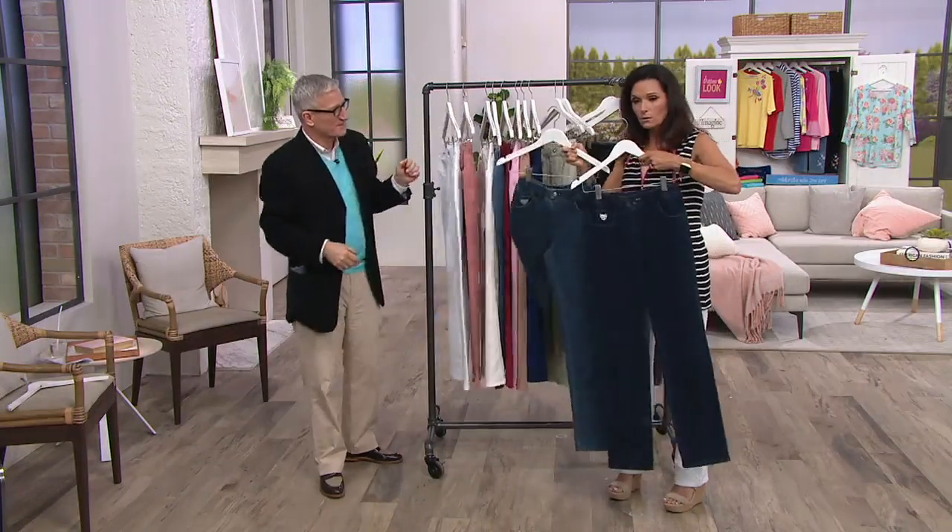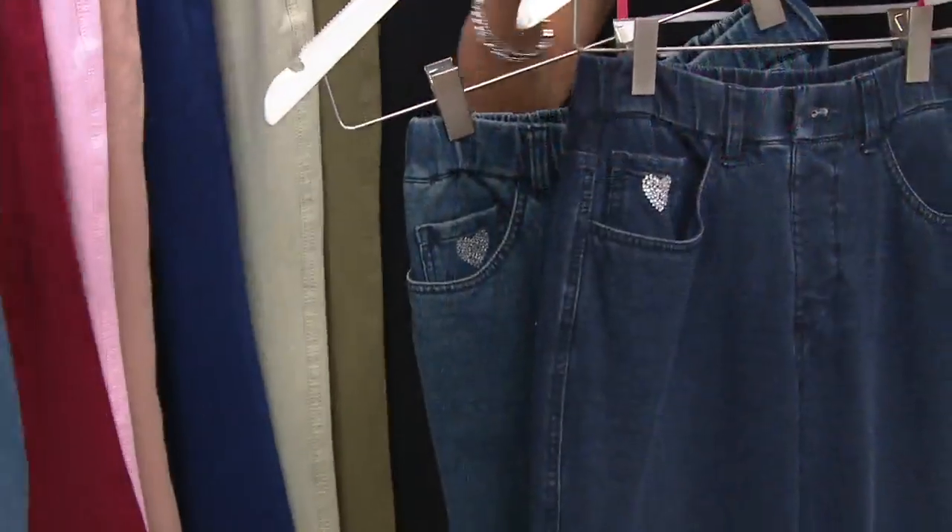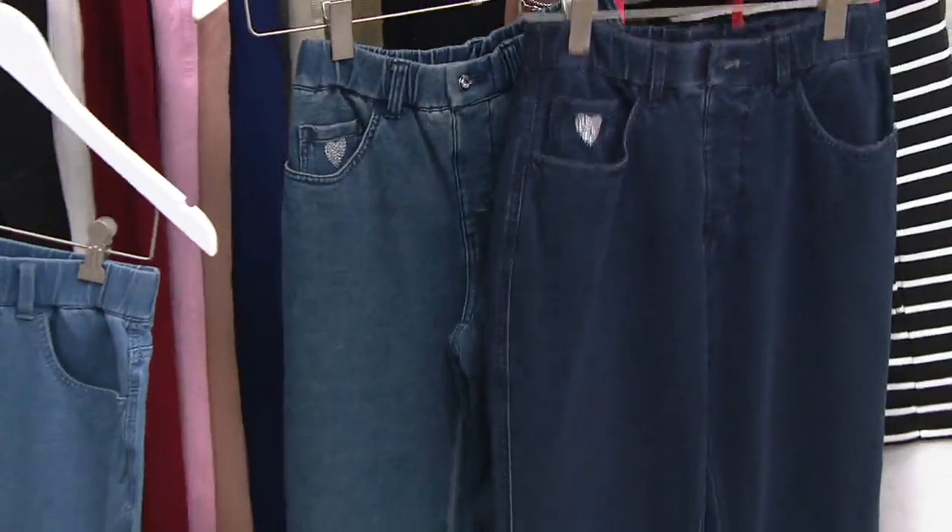We have the dark indigo, which is your regular denim. And then we have the bleached — dark indigo, denim, and then bleached denim.